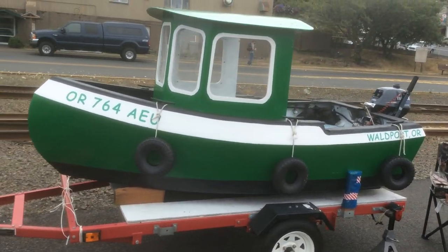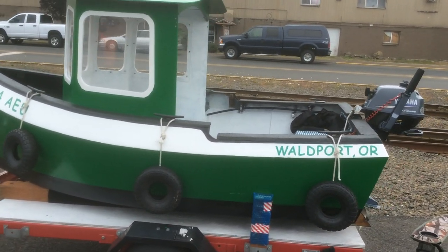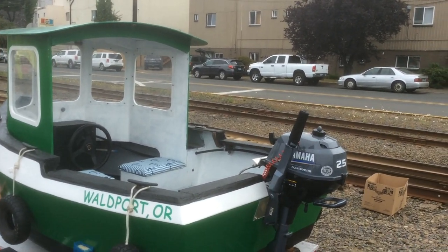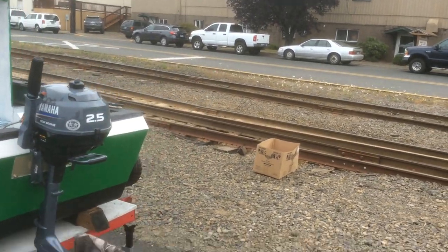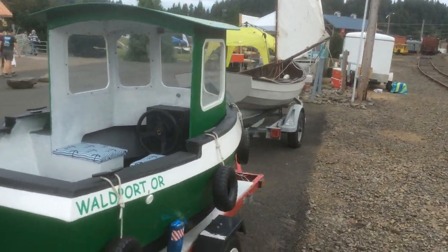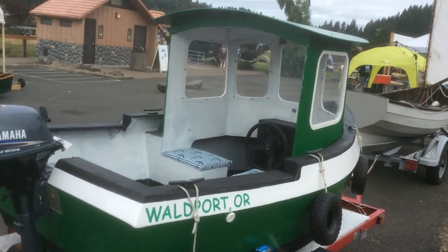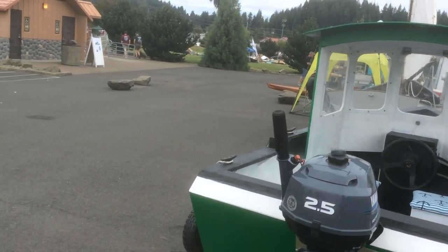Next we have a Glenelg mini tug out of Walport — they run on the Alsea River. It has a little two-and-a-half horsepower Yamaha motor on it. It doesn't have a name on her; he bought it partially finished and let his son finish it, and it turned out to be a pretty nice little boat.